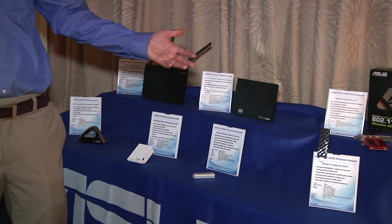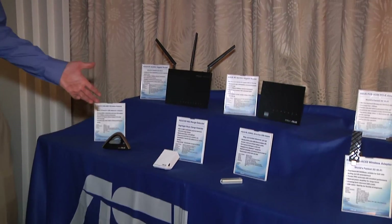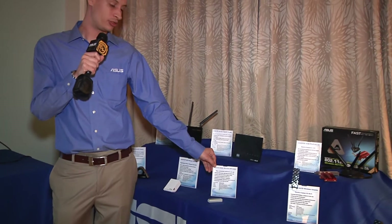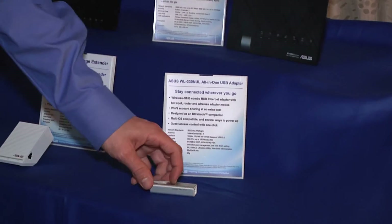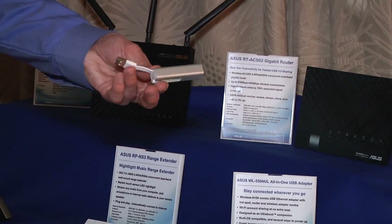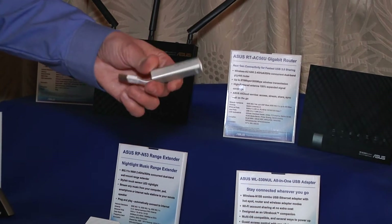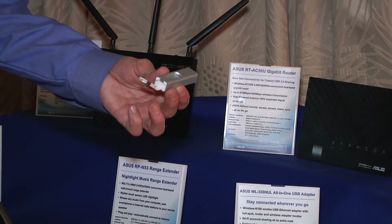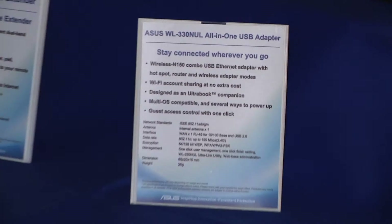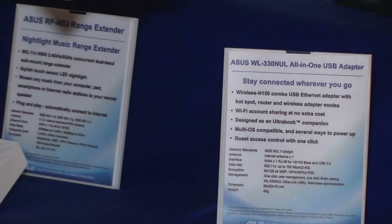So we just took a look at all of the AC products. Let's go ahead and take a look at the other few products that are running on 802.11n, but are really adding a lot more functionality and features. The first one is the WL330NUL — this is our all-in-one USB adapter. It's not just a USB Ethernet adapter; it's also a USB Wi-Fi adapter. On top of that, you can use it to rebroadcast a hotspot or Wi-Fi connection — you can connect to an SSID and rebroadcast out your own SSID, on top of creating your own guest networks. This is a really multi-function tool, coming in at $29 and available by the end of the month.